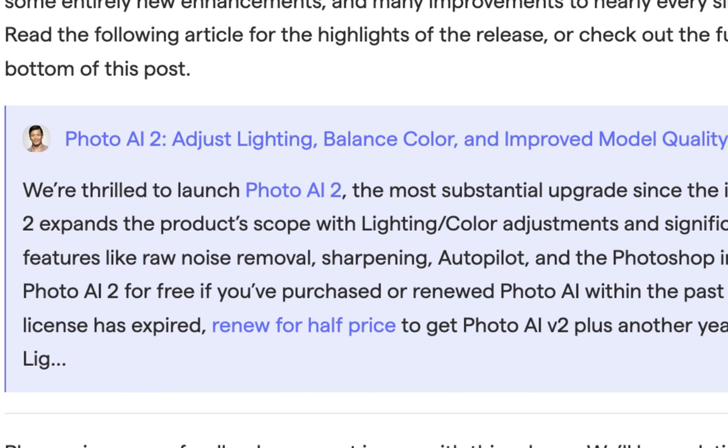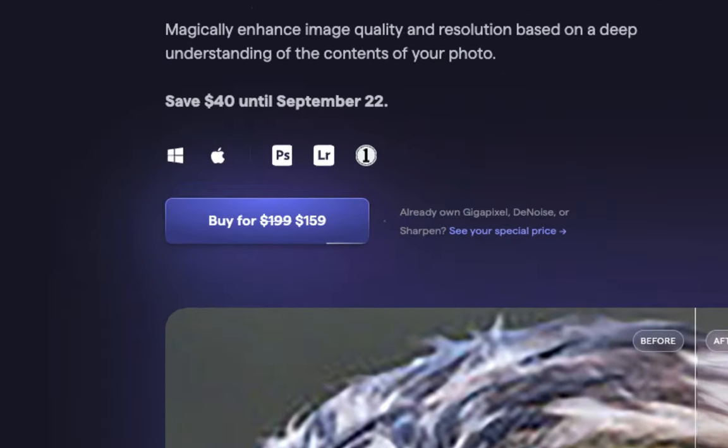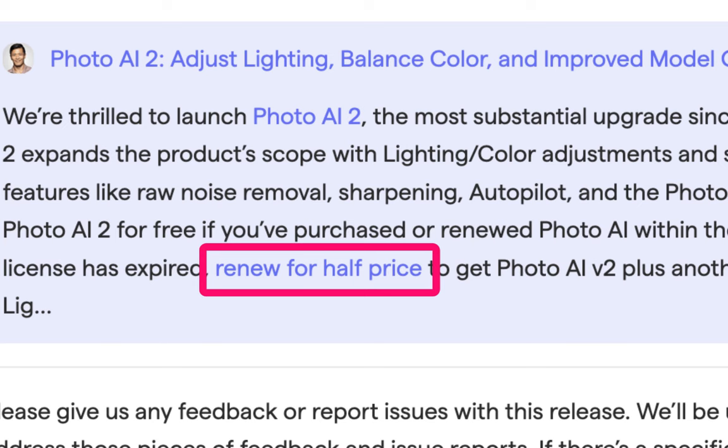Photo AI 2 costs $199, but you can get it for free if you've purchased or renewed Photo AI within the past year. If your upgrade license has expired, you can renew for half the price to get Photo AI version 2.